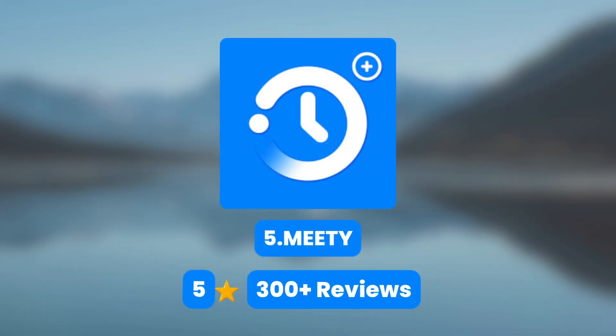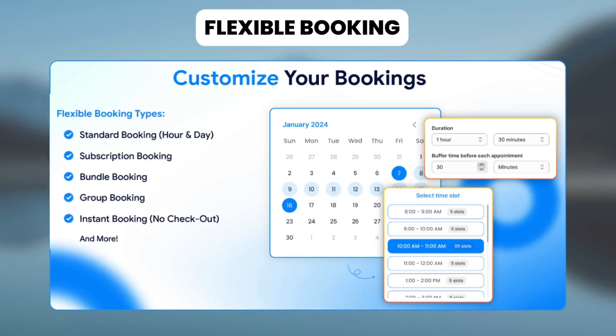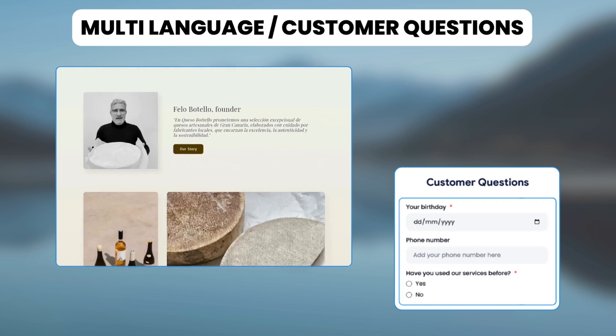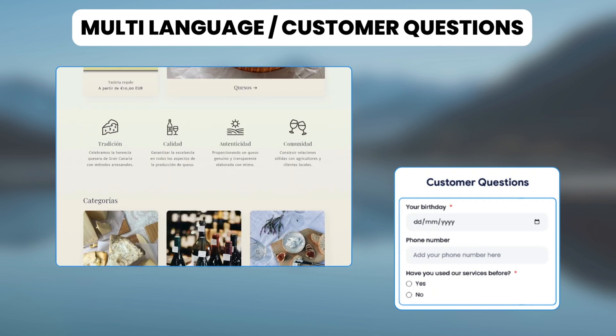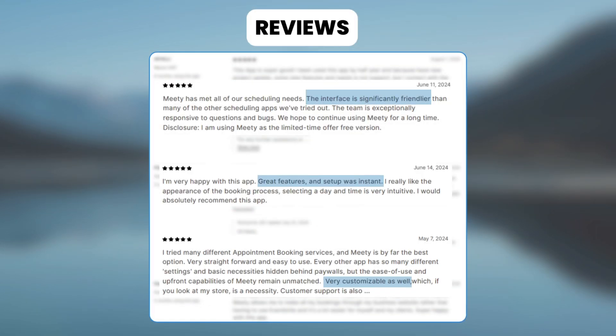Finally, we have the Appointment Booking App Meety. With this, you can customize your bookings with Standard Booking, Group Booking, and Bundle Booking, and automate and customize email notifications based on your calendar booking. It also has multi-language support and custom question forms, making it ideal for your booking needs. Shopify stores like Misfit Creative, My Store, and Juicy Cell use this app and appreciate their friendly interface, great features, instant setup, and amazing level of customization.